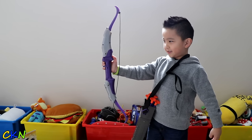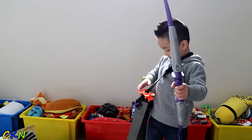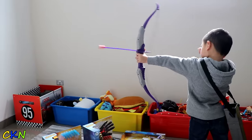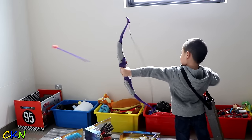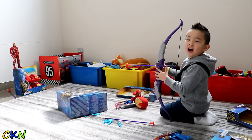Watch this guys. Cool. This is a big one. Iron hook guy. Alright. Let's check Iron Man now.